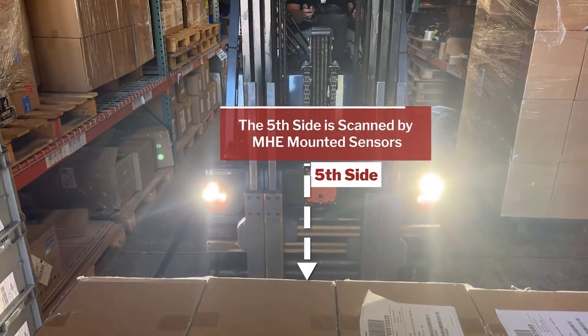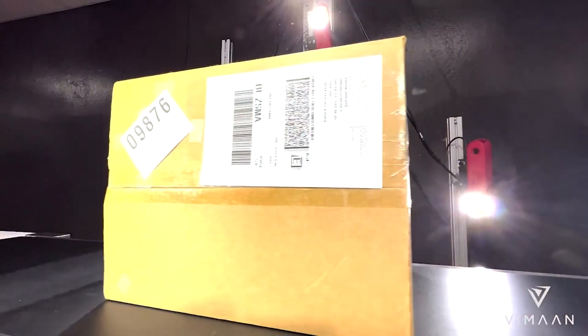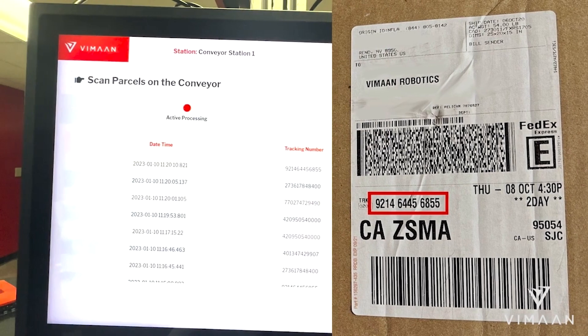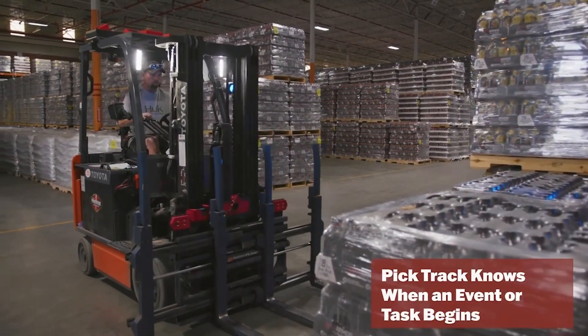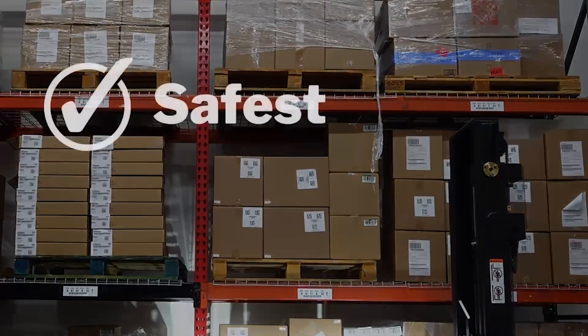The fifth side is captured using the PickTrack sensor on the forklift, delivering quick and easy five-sided pallet scanning for incoming packages. DocTrack Parcel enables warehouses to process five-sided package scanning, which extracts and validates incoming label data. Once received, PickTrack is used to track the locations of put-away pallets.